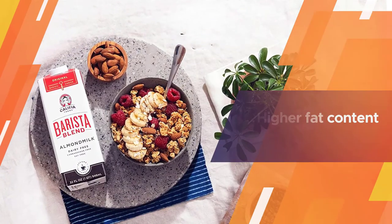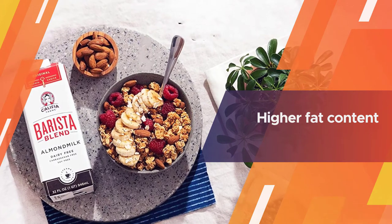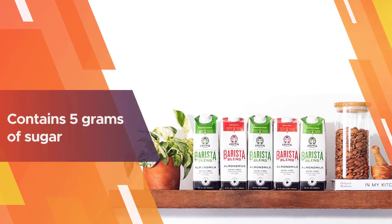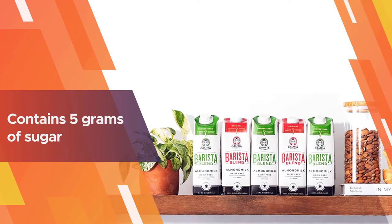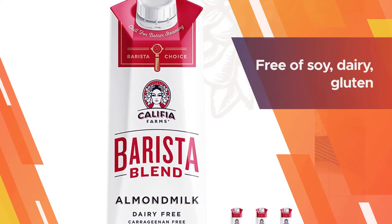The creamy consistency and higher fat content than other almond milks enable baristas to create beautiful latte art. It also contains 5 grams of sugar from cane sugar for a sweeter flavor.